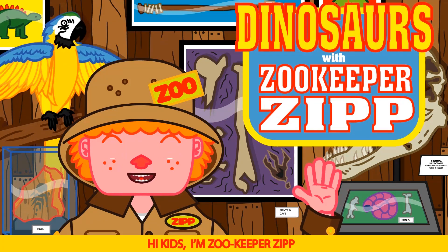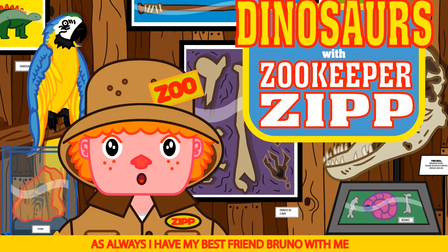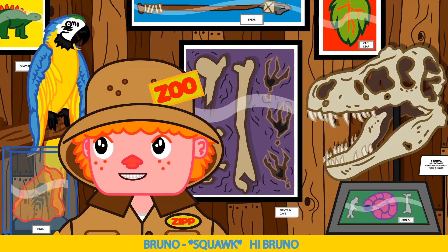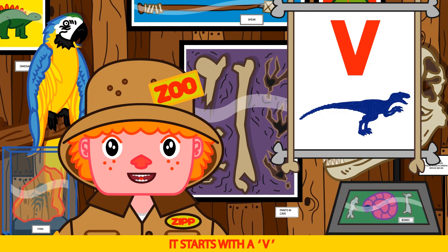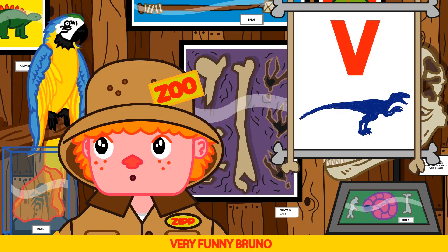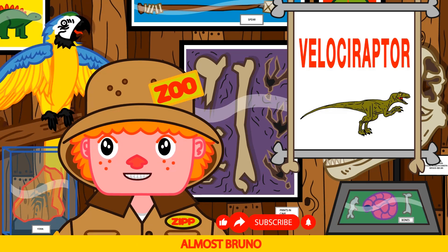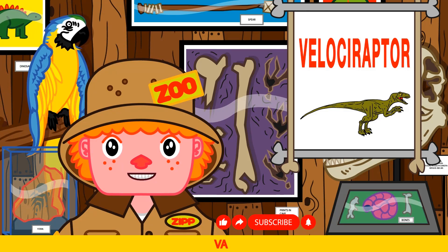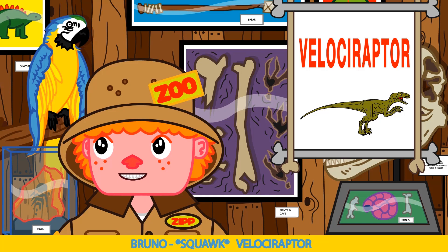Hi kids, I'm Zookeeper Zip and this is our awesome dinosaur show. As always, I have my best friend Bruno with me. Say hi Bruno. Hi Bruno. Today's dinosaur is super cool — it starts with a V and is known for the famous Jurassic movies. Vampire! Very funny Bruno, but the answer is Velociraptor. Can you say velociraptor? Velocity. Almost Bruno — like this: ve-loss-uh-rap-tor. Velociraptor. Nice work Bruno.